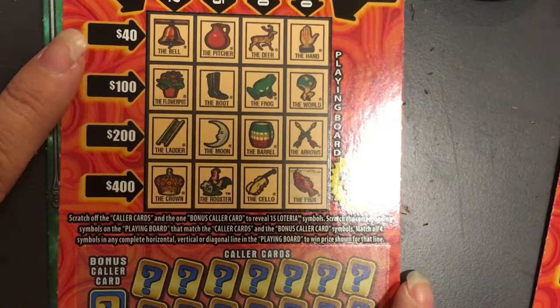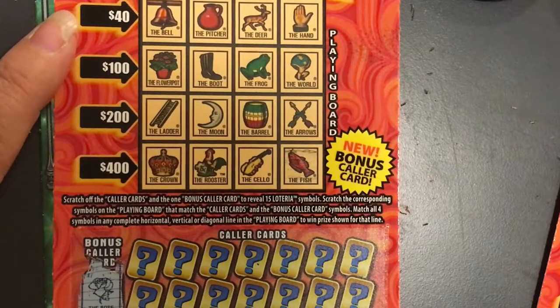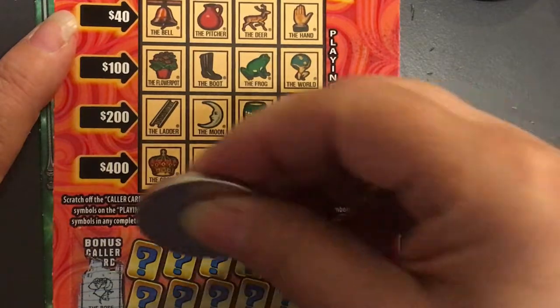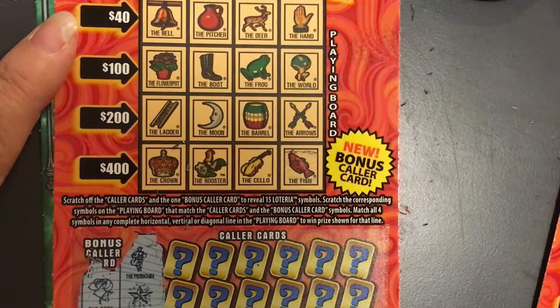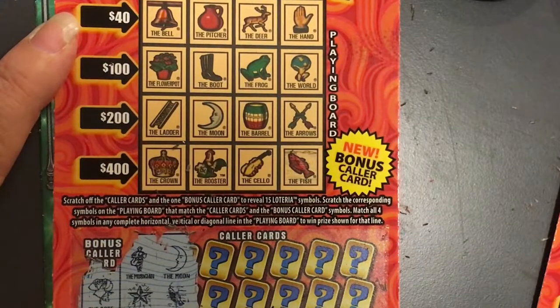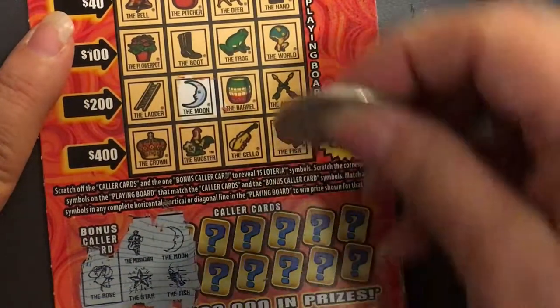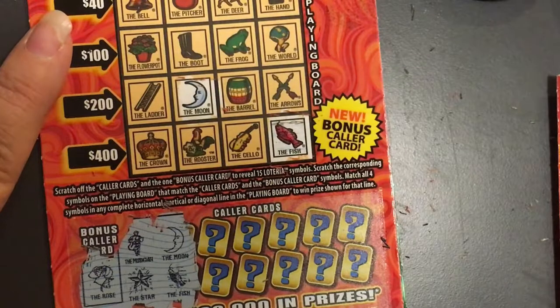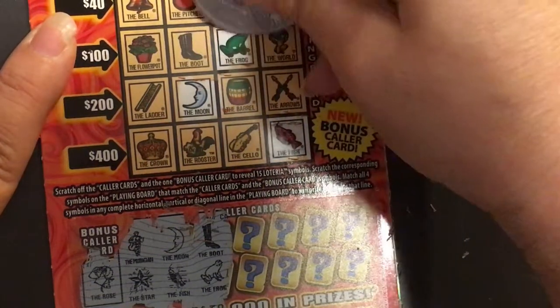Let's go on to ticket number 52. The rose — don't see it. The musician and the star — no. The moon and the canoe — the fish, is that the fish? It's a little hard to see — yep, the fish. Okay, we do have the moon and the fish.